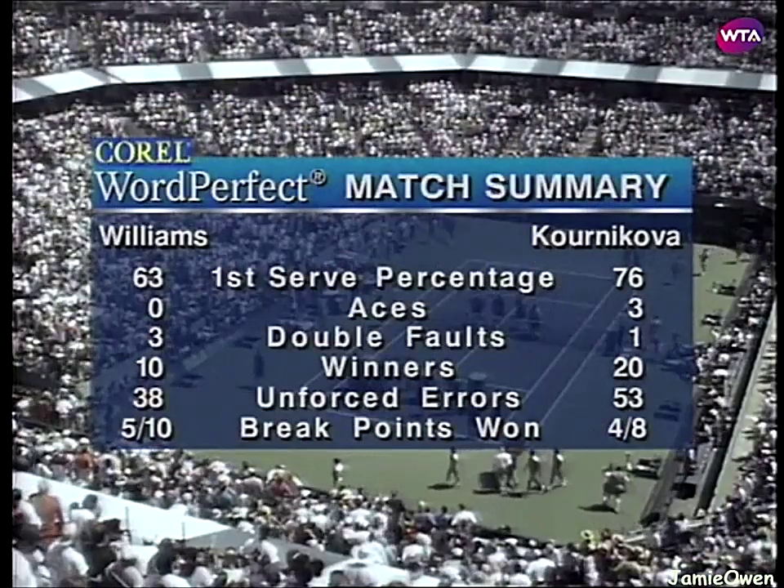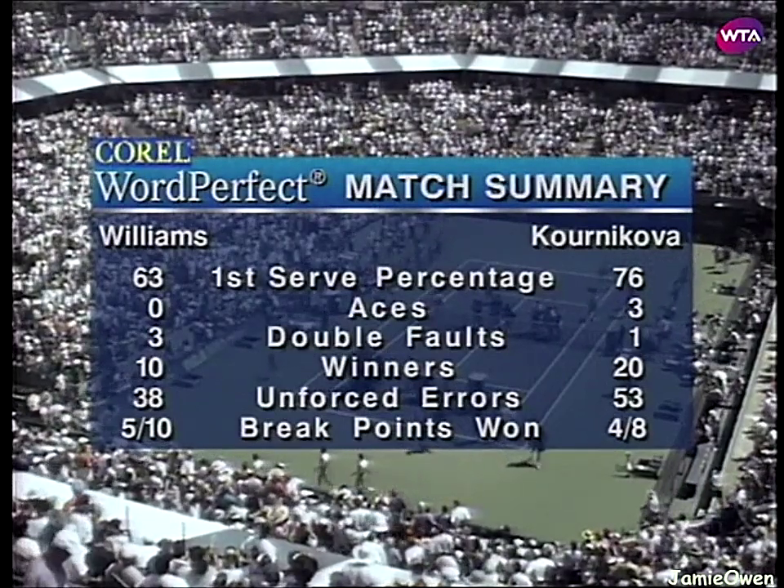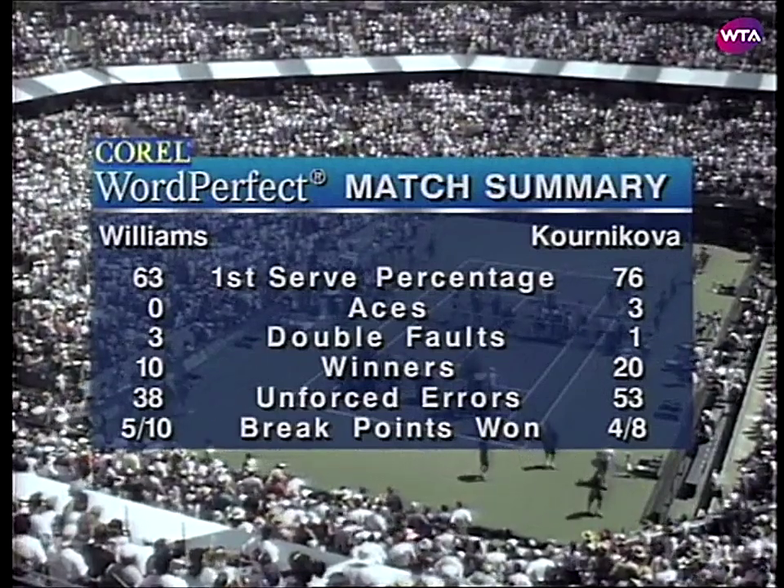Anna Kournikova most coming in those last two sets. Ladies and gentlemen, in just a few moments we are going to have a very special awards ceremony. And as the ballpersons are coming out on court, let's get ready.